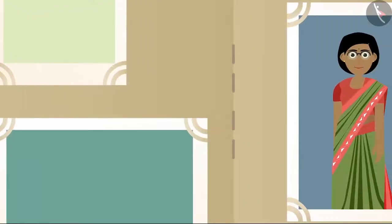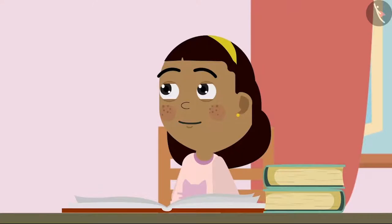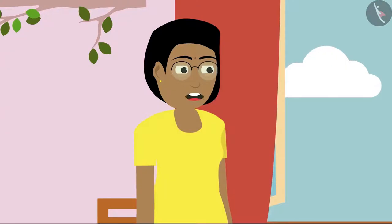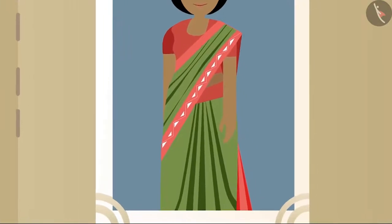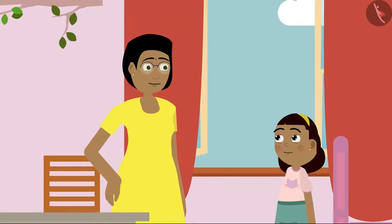Ziya's mother also starts going through the album. Mummy, your saree looks very nice. But I have never seen this saree before. This is a very different kind of saree. It is called Pochampalli saree and it is very famous in India. Pochampalli saree — what kind of saree is this, Mummy?